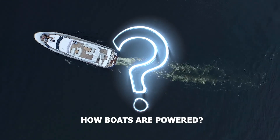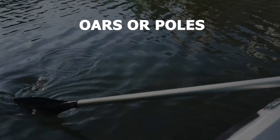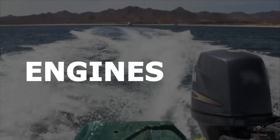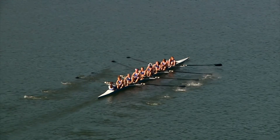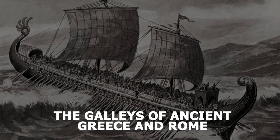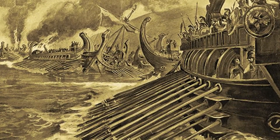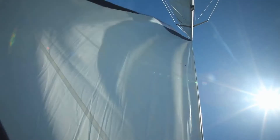Now, let's explore how boats are powered. They rely on three primary sources of power: oars or poles, sails, and engines. Oars and poles are the oldest form of boat propulsion, where human effort is used to row or punt a boat. The galleys of ancient Greece and Rome showcased the pinnacle of oar-powered boats. Sails harness the wind's energy, just like hanging bed sheets to dry in the breeze.